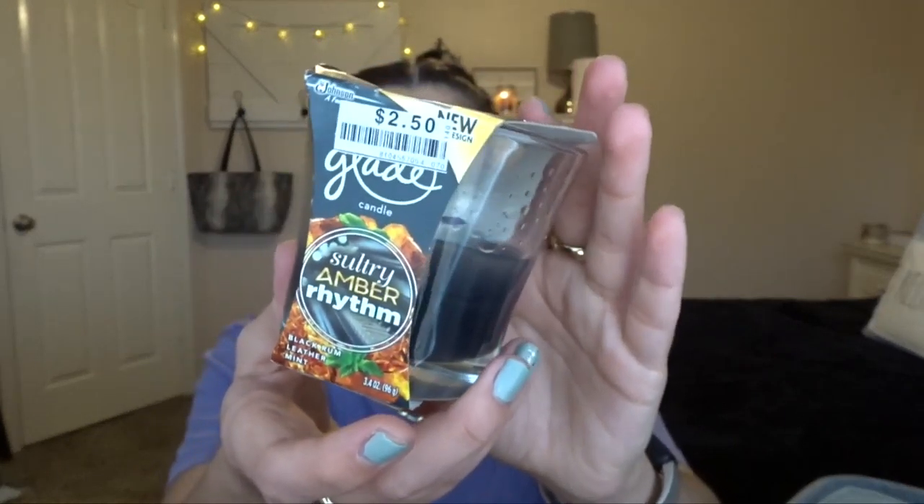Oh my gosh, there's so many candles in here. I cannot believe I finished this many. So now we have a single wick from Glade — and actually I have two single wicks from Glade. This one is Sultry Amber Rhythm. This is like a really nice manly fall scent, I would say. I finished this up super quickly because I used this during the whole Texas winter storm when we were without power for a few days, so I just had this burning solid for a few days and went through it immediately.